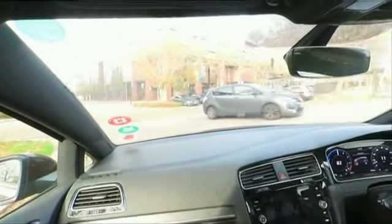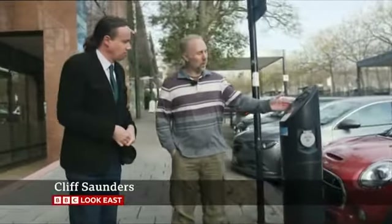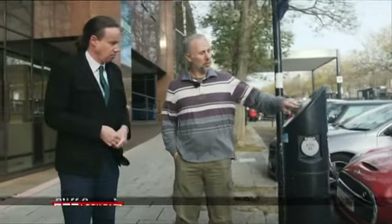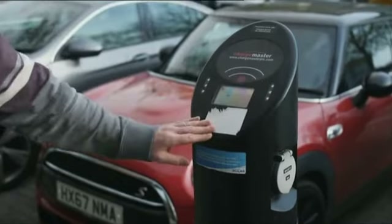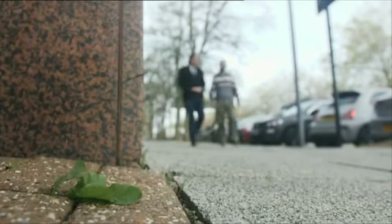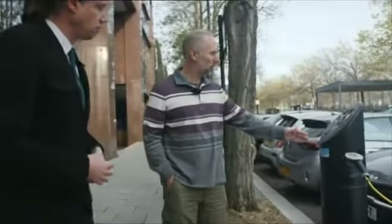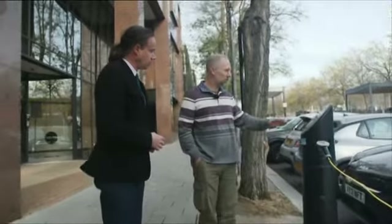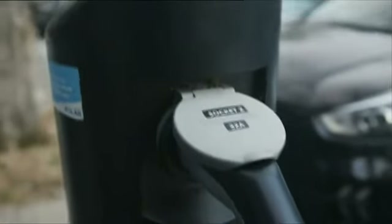We're in the centre of Milton Keynes now, and we've got charge points here. Let's have a look — what's the situation here? Well, with this one it's quite clear that it's not working. You can tell because there should be lights on indicating that there's power, and there should be a display on the screen telling you what to do next. The situation is very similar here. We do have two cars which are plugged in, but unfortunately for them they're not getting any charge because there's no lights. The display is dead — there's nothing happening here.